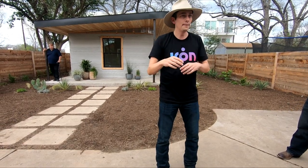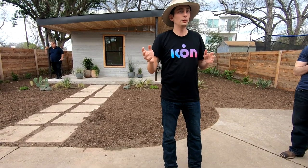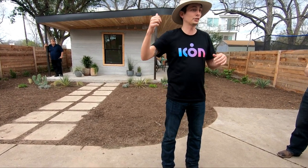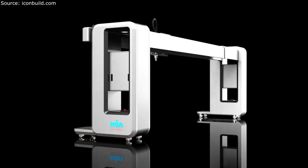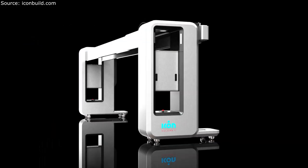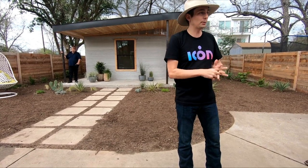That house costs $10,000 to print. The full build-out of that house would be about $35,000, which is still cheaper than what a professional builder could build it for conventionally. If I printed that house today with the Vulcan 2, we could print it for about $2,500. You still have to finish — put a roof on and all that — but we are really getting great on price.